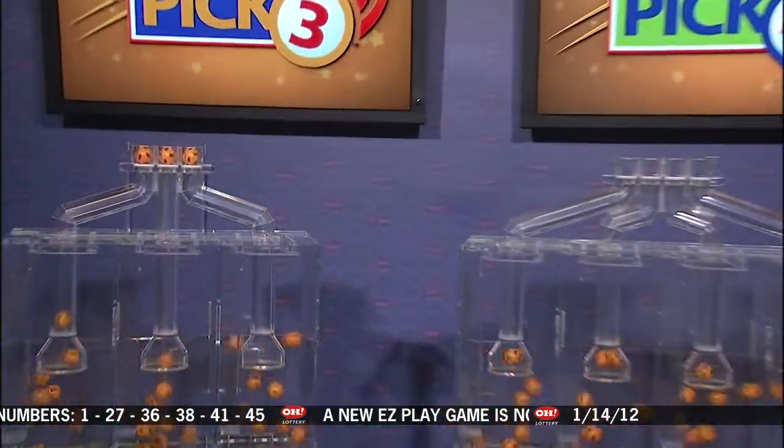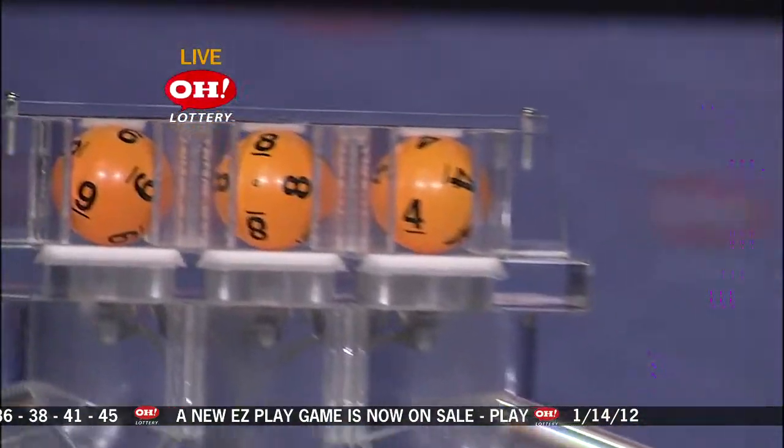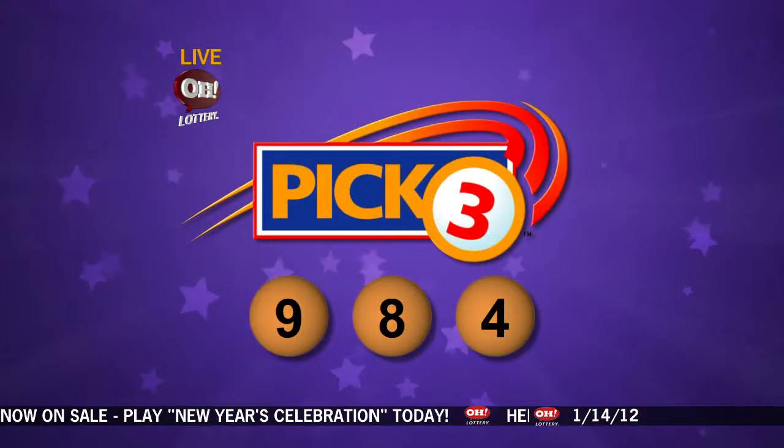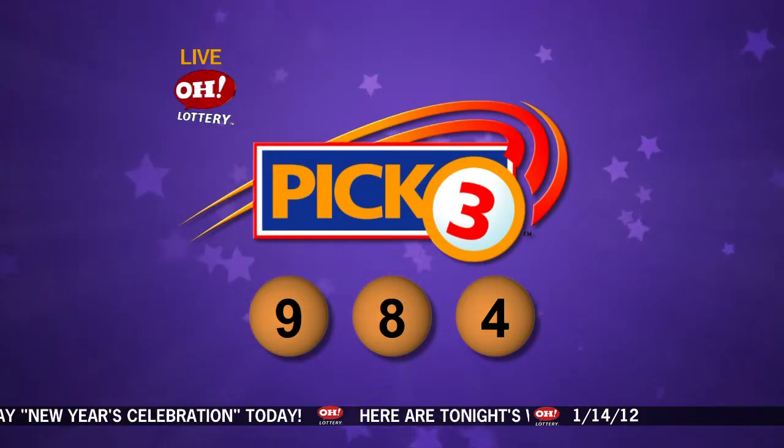And in Pick 3, we have 9, 8, and 4. If you have that straight or box, congratulations, you are a winner. So our Pick 3 numbers tonight: 9, 8, and 4.